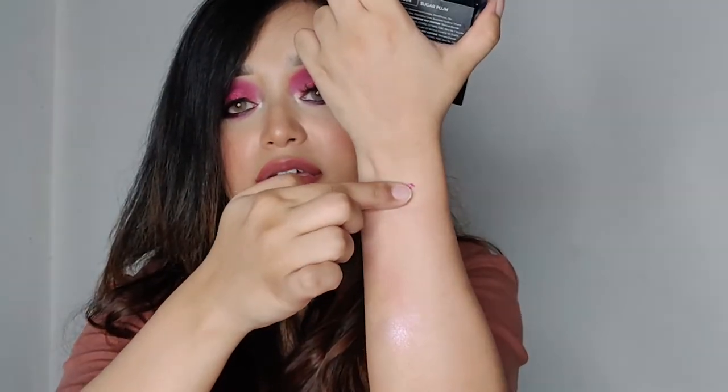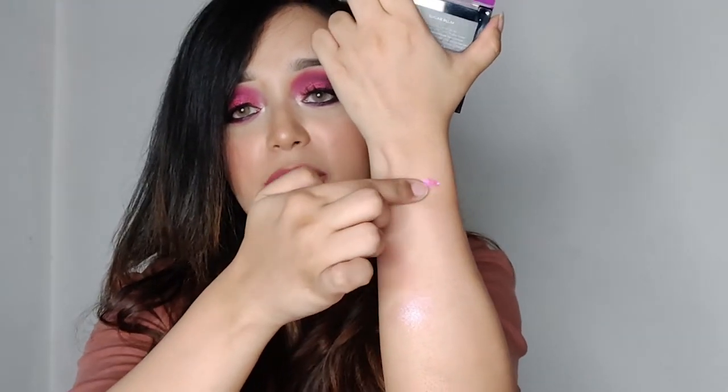The colors are pigmented — that is the second plus point. The colors are exciting and I will show you the pigmentation — these are super pigmented. But there are some shimmery shades with a buttery texture that don't blend as well; they fall a little bit. But only one or two shades — I am not saying all the shades.